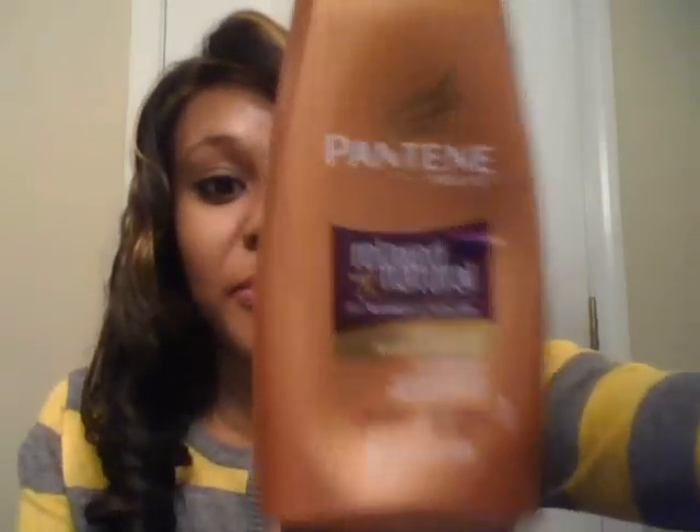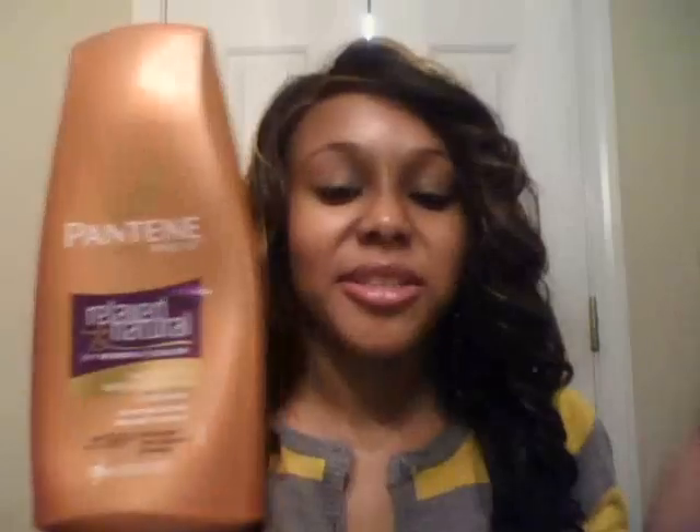I wish I would've had this right when I was transitioning. I would've used this every time I washed my hair. Also, the shampoo and conditioner that I'm using would be the Pantene Pro-V Relaxed and Natural. I am really liking this as well. The shampoo gives you a good lather, but the conditioner really, really makes your hair more manageable. It's really good at getting all the kinks out of your hair so you can comb through it.